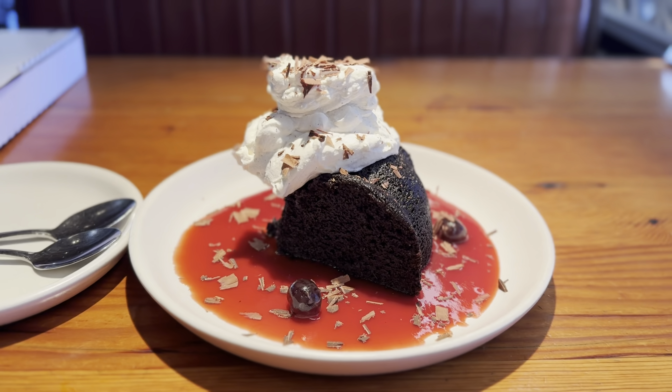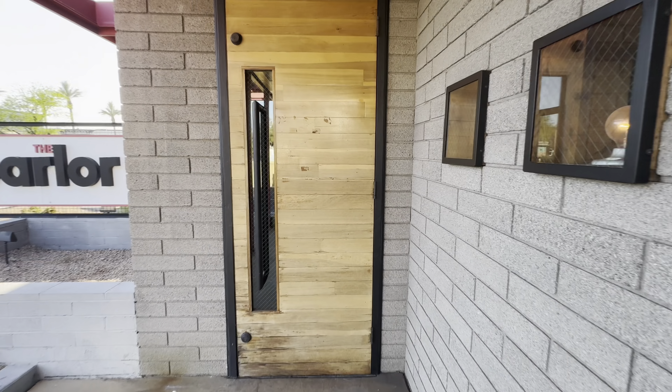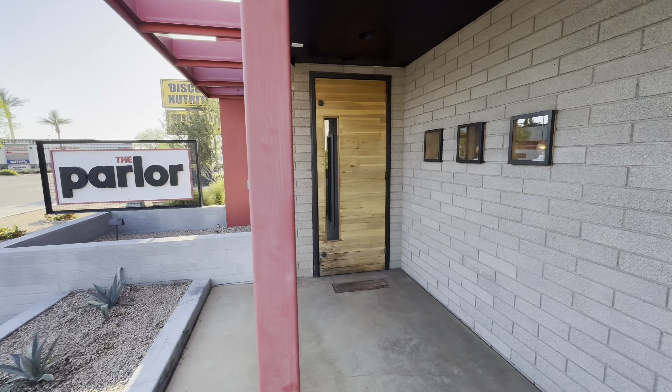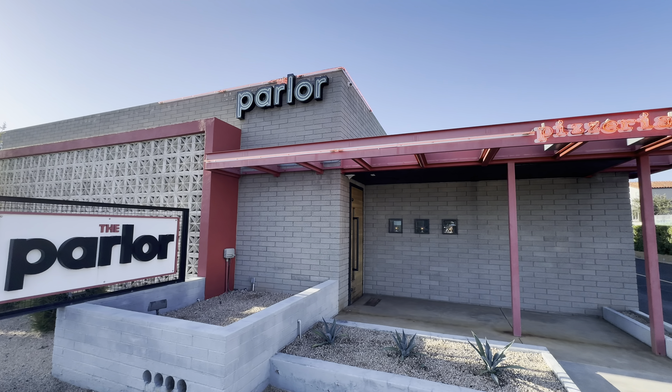If you enjoyed this video, don't forget to like and subscribe and let me know in the comments if you end up going or where you want to see next. We're going to tour all of the valley — I appreciate it and I'll see you in the next one. Peace!